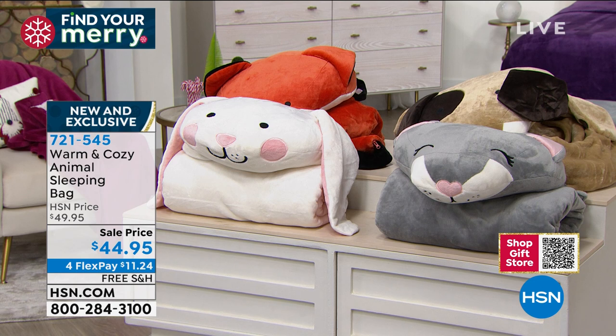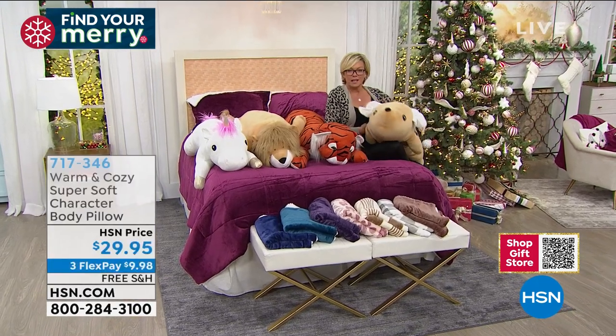You know what I love? I love the body pillows. These are my favorites. Can you imagine? I mean, seriously.